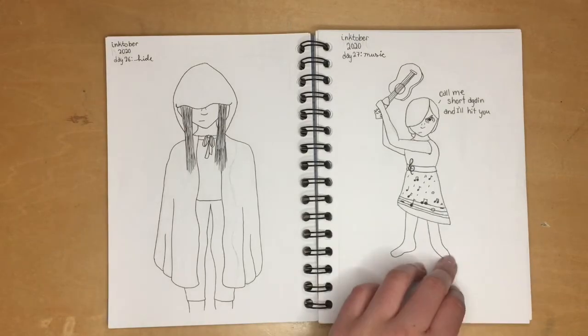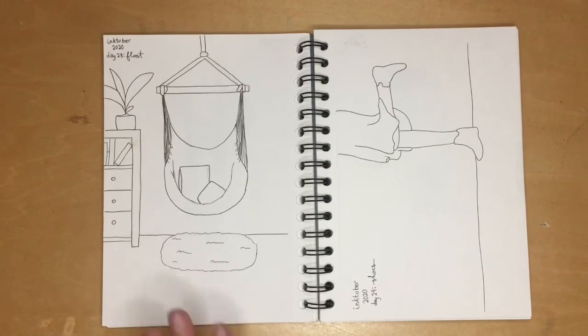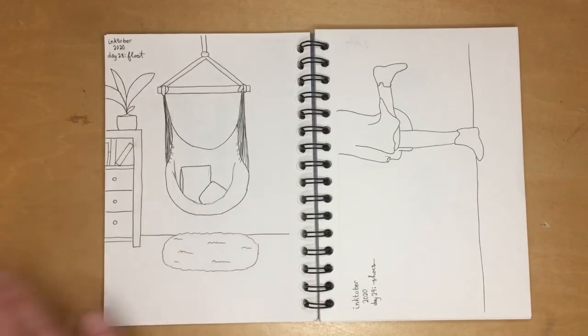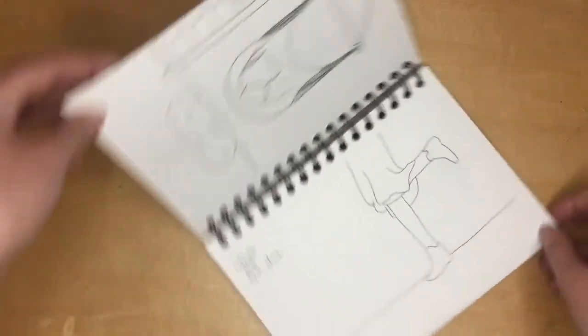Then it switches over into the room I wish I had — there's a swinging hammock, it's floating but swinging, and it looks so good. I love the bookshelf too; I just drew my dream room. Hopefully it will come true.